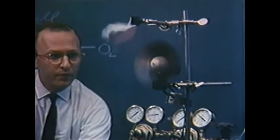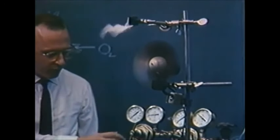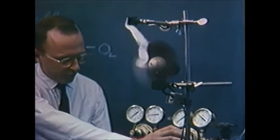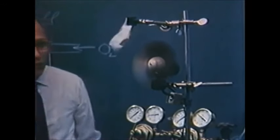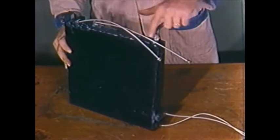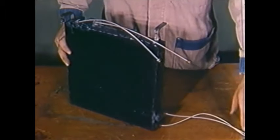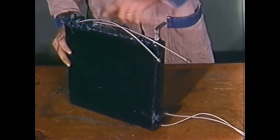By March 1959, Allis-Chalmers researchers were convinced by the data they had collected that they could make a practical application of a fuel cell. Within a month, the cell unit design was frozen. The type of cell selected is fueled by a mixture of gases, largely propane.